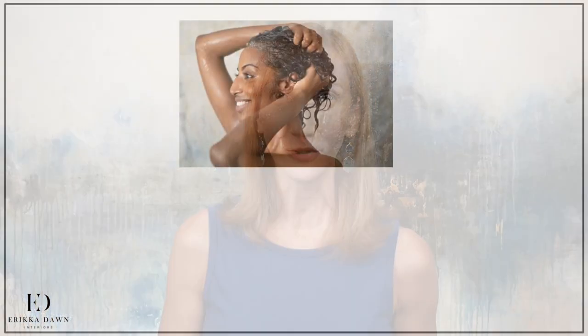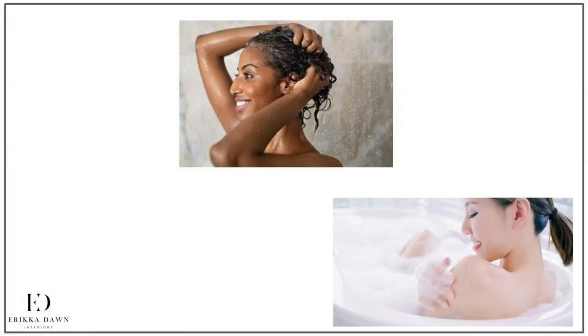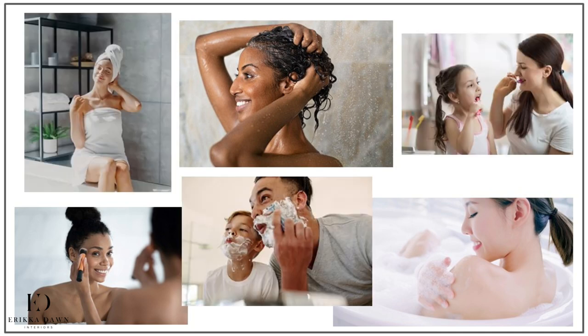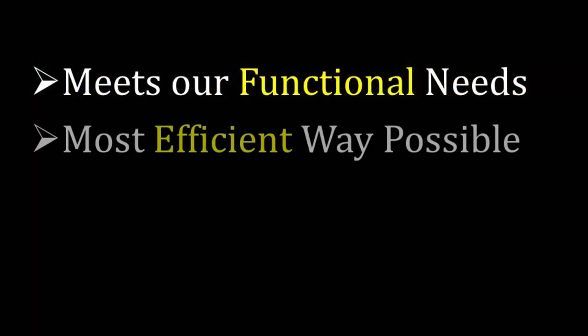After our kitchen, there is no question that our bathroom is the second most hardworking room in our home. There are so many important activities that take place here, including but certainly not limited to showering, bathing, putting on makeup, brushing our teeth, shaving, and relaxing. So it's obvious that we need to have a bathroom that meets our very important functional needs in the best and most efficient way possible.